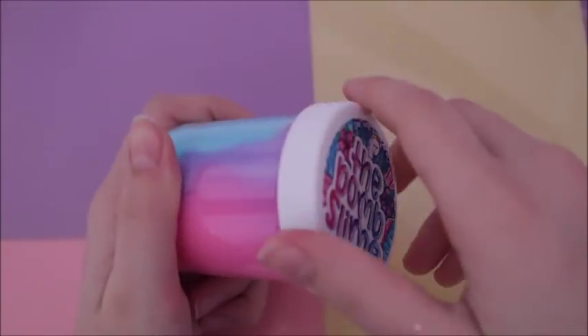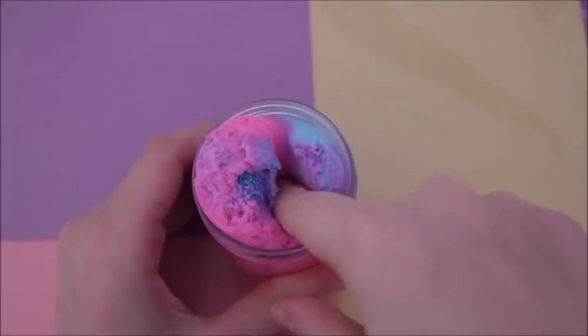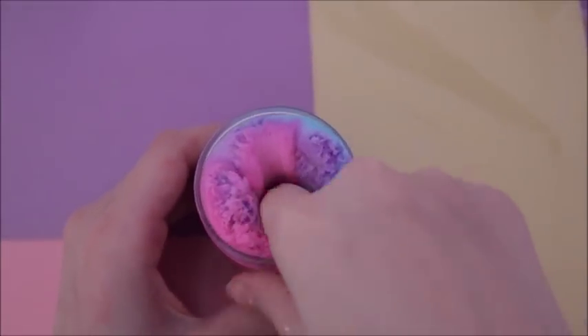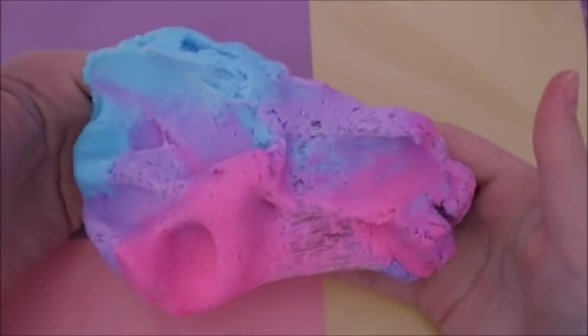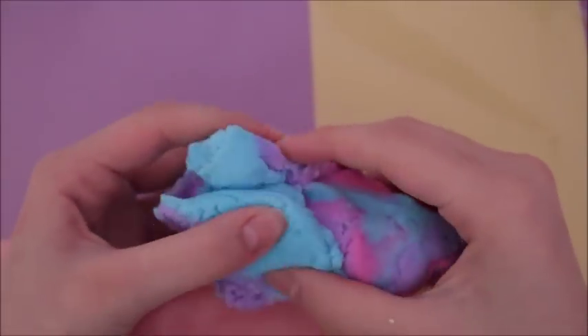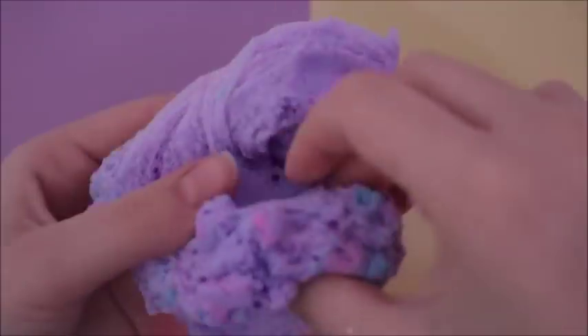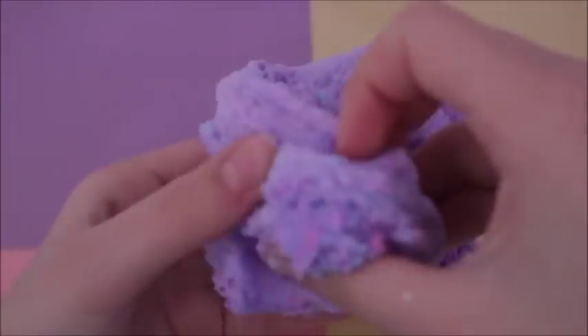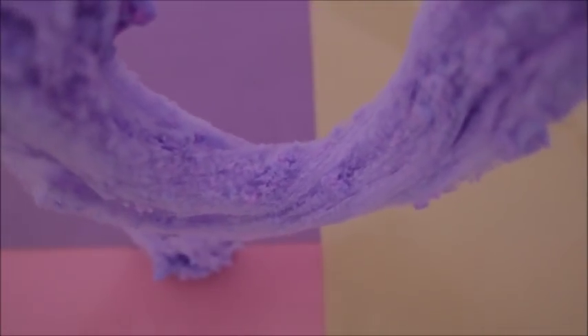I don't have this slime anymore so we're just going to endure some cringy slime playing. This was Unicorn Frappuccino from The Bomb Slime, and she actually still sells this, which I'm pretty shocked about since it's probably about a year old or even older. This slime has a nice fruity candy scent — so sweet — and amazing drizzles. When I first bought it I thought it was the most amazing thing, and honestly it still holds up. It was a gorgeous blue, purple, and pink swirl slime with glitter on top. If you can get your hands on this, definitely do that.